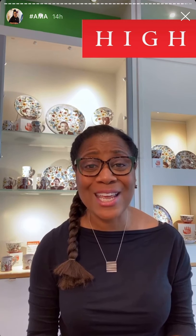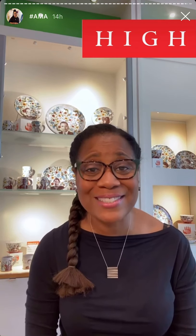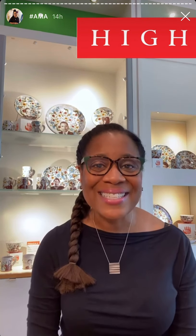Our time is up. I'd like to thank you for sending in all of your great questions. I hope to see you here at The High. Visit us at the museum shop in person or online at www.high.org. Take care now.